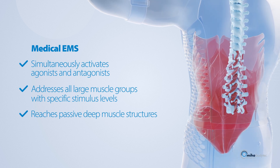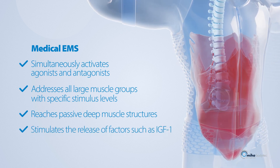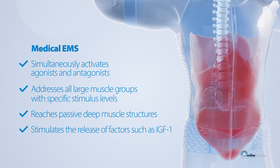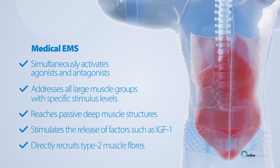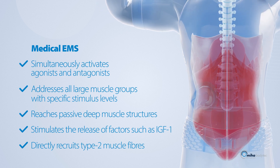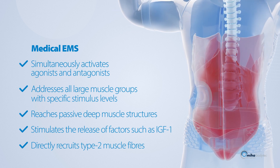Medical EMS stimulates the release of factors such as IGF-1, which promote muscle protein biosynthesis and inhibit muscle protein breakdown. Unlike voluntary muscle contraction, it causes immediate recruitment of type 2 muscle fibers, which are particularly crucial for the avoidance of age-related muscle atrophy.